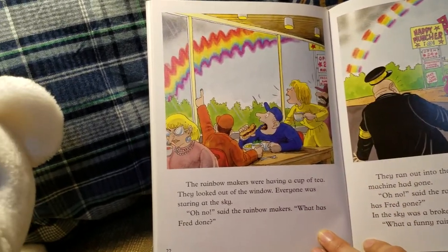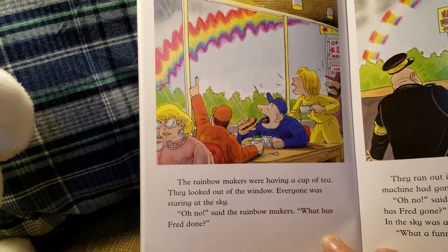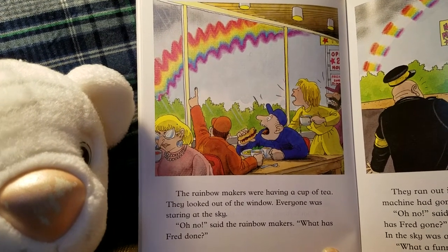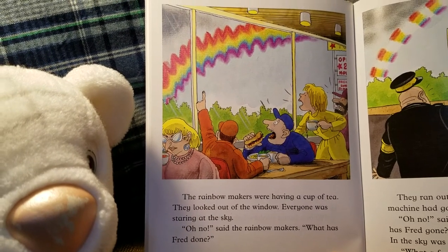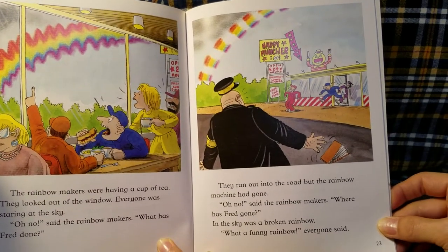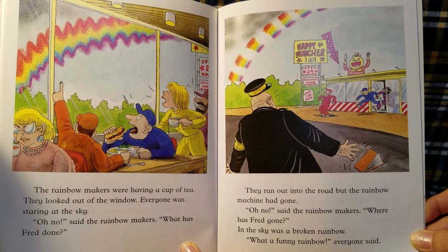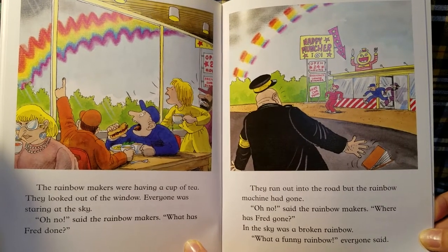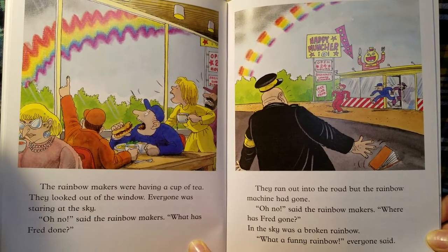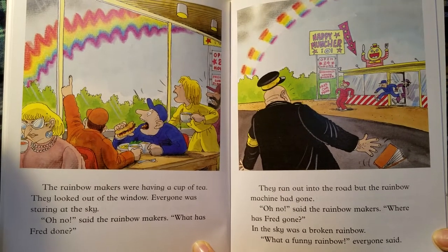The rainbow makers were having a cup of coffee. They looked out of the window — everyone was staring at the sky. "Oh no!" said the rainbow makers. "What has Fred done?" They ran out into the road, but the rainbow machine had gone. "Oh no!" said the rainbow makers. "Where has Fred gone?" In the sky was a broken rainbow. "What a funny rainbow!" everyone said.